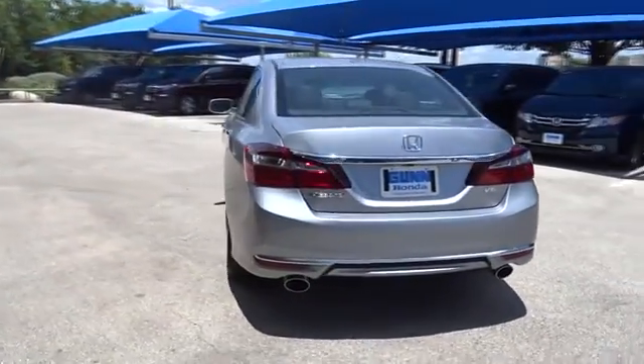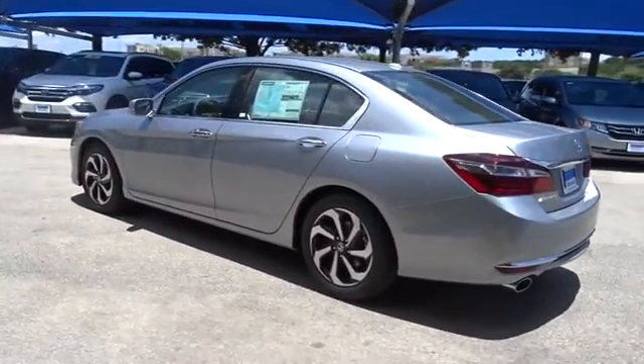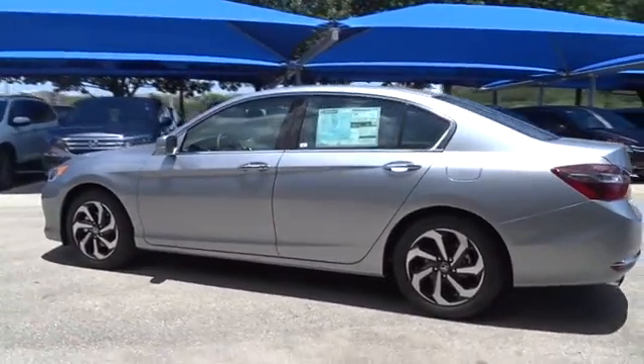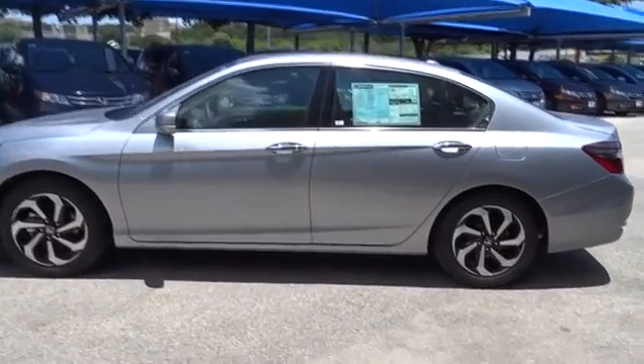Keyless entry, remote engine start, traction control, stability control, power passenger seat, anti-lock braking system, steering wheel audio controls, backup camera, moonroof, leather-wrapped steering wheel, Bluetooth.